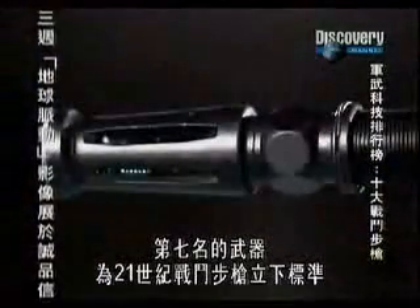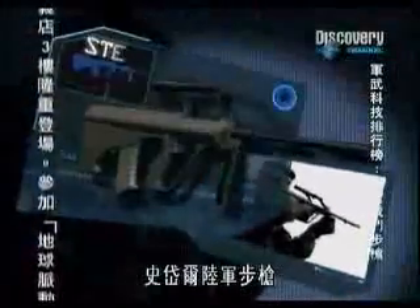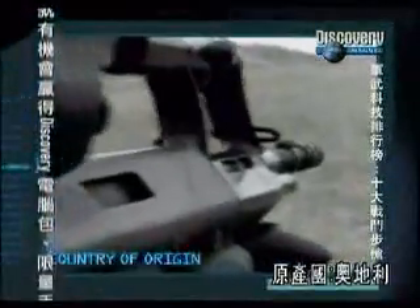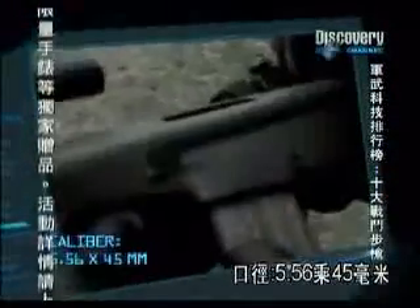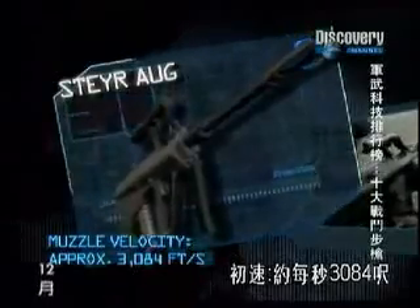In 7th place is the weapon that sets the standard for the combat rifles of the 21st century. Magazine capacity: 30 and 42 rounds. Muzzle velocity: approximately 3,084 feet per second. Rate of fire: 650 rounds per minute.